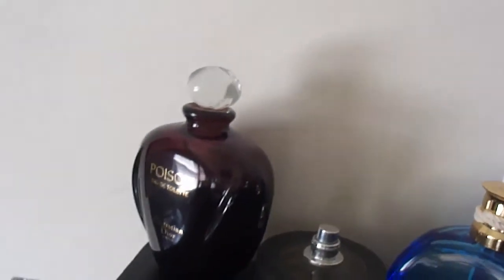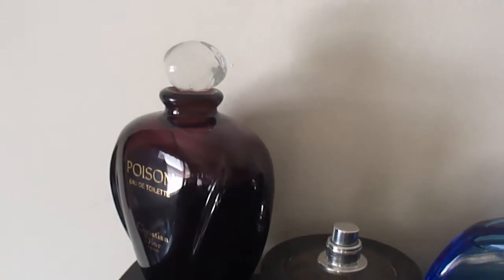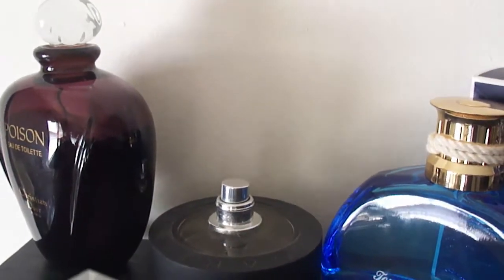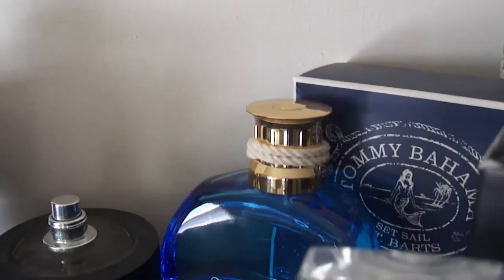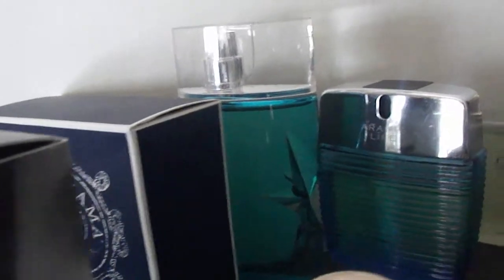Now the back row: we have Poison — also a 6.8 — in the original flacon from Christian Dior, very hard to find. The Hockey Puck of the community, Bulgari Black, very similar to Midnight in Paris. And one here that's very close to Virgin Island Water — Tommy Bahama Set Sail St. Barts.